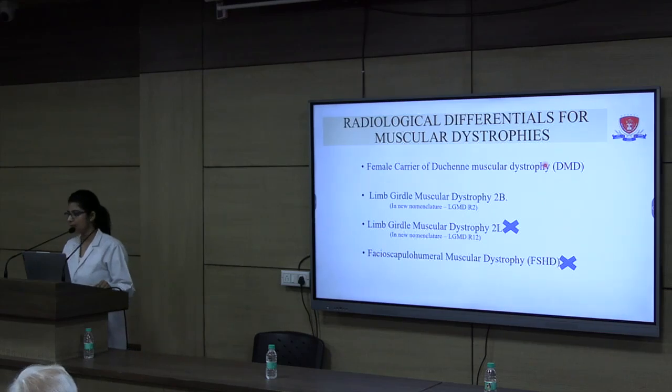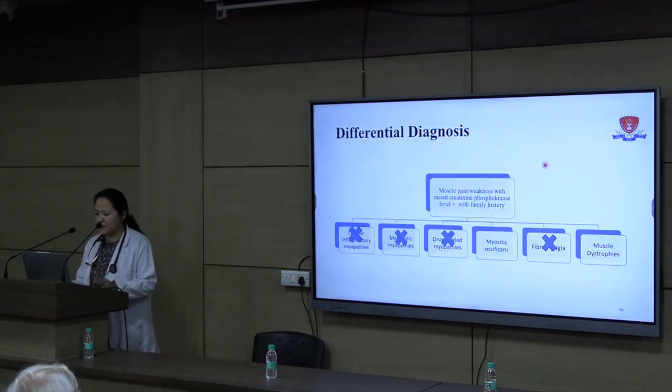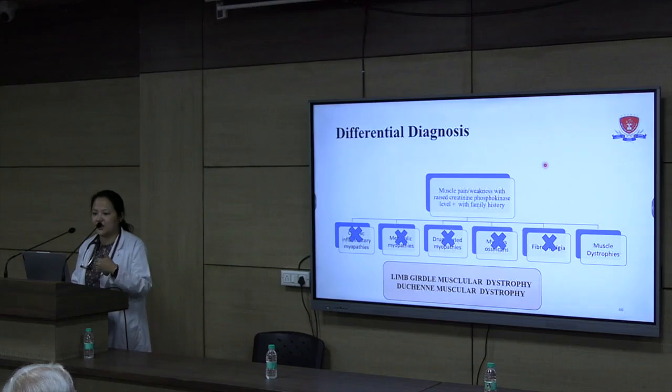I will now call Dr. Diki to continue the case. After getting the MRI report, we were left with two differentials: myositis ossificans and muscular dystrophy. With the report, we could safely rule out myositis ossificans. The diagnosis was now muscular dystrophy. According to the MRI report and clinical findings, she fitted into limb girdle muscular dystrophy. But since MRI findings were also suggestive of Duchenne's, we kept two differentials: LGMD or Duchenne's muscular dystrophy. We needed to proceed with genetic testing and referred the case to the Department of Genetic Medicine for their expert opinion.